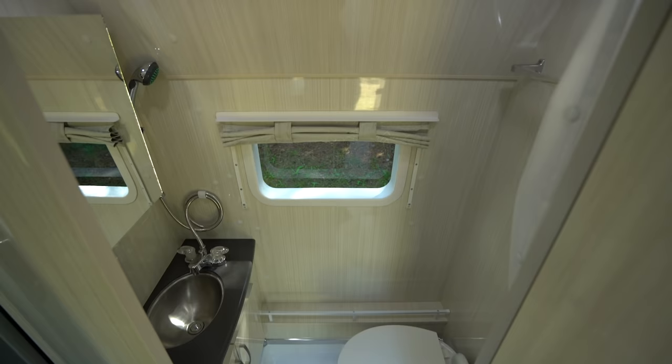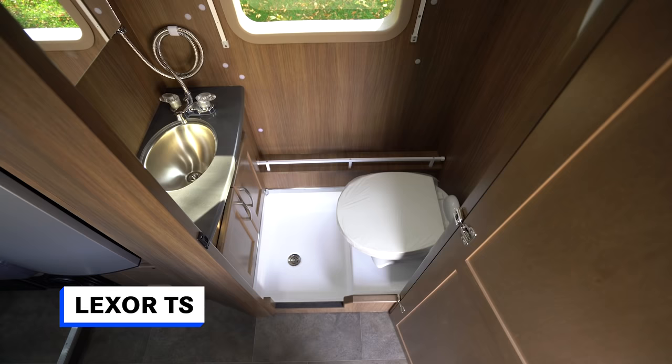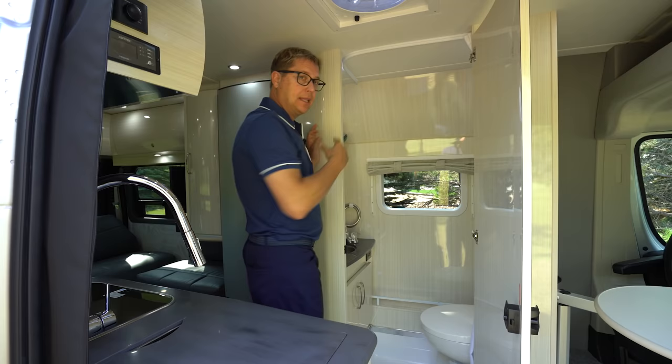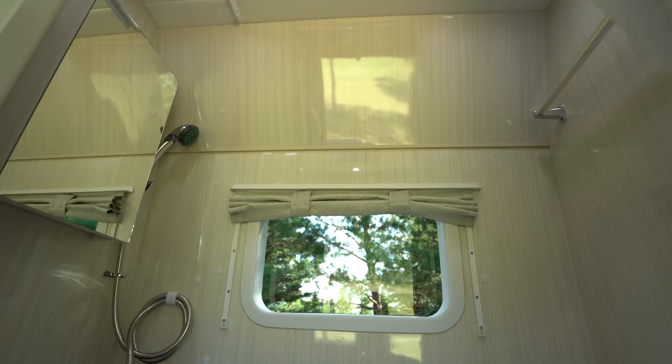Both the Lexer FL and TS have identical bathrooms. Here you can see inside — this is, by the way, one of the largest wet baths you can find on a Promaster van by anybody. You'll notice that we carry on the matching laminate from the outside, which gives it a more residential feel instead of that really stark, sterile white plastic.